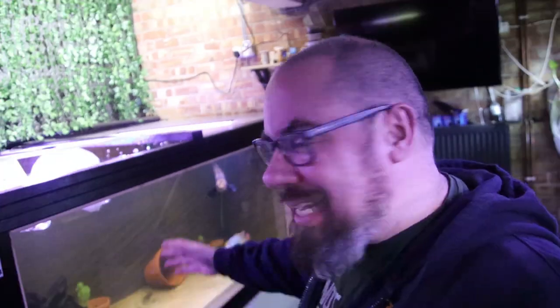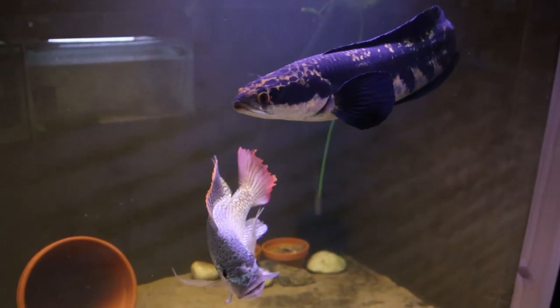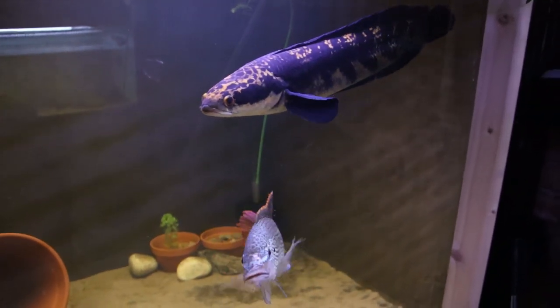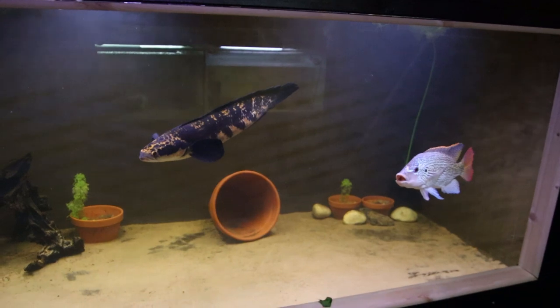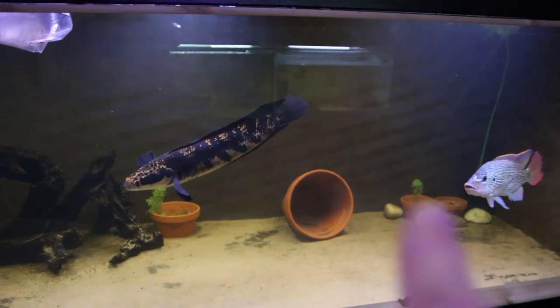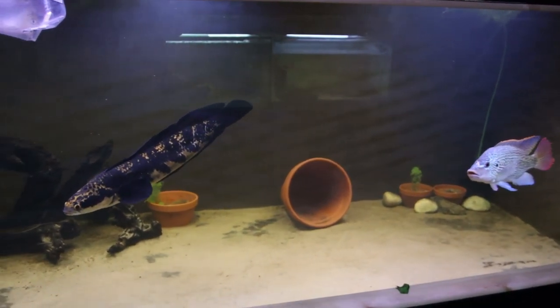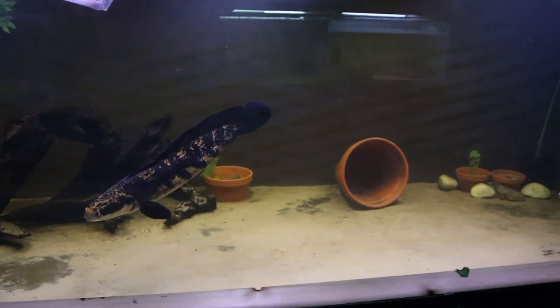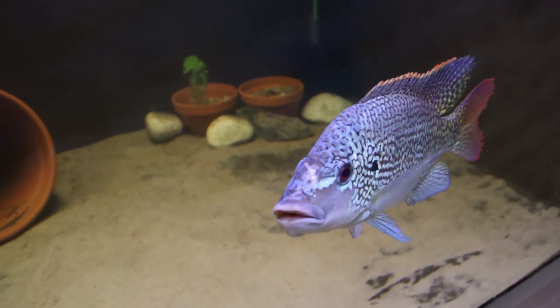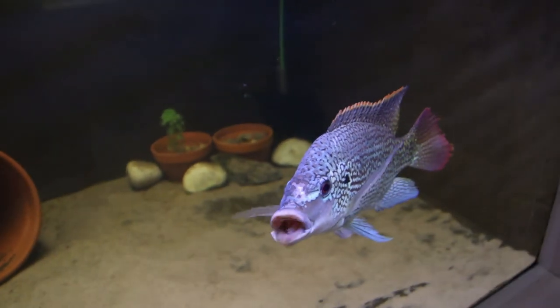Hello everybody, welcome back to the channel. We're in the fish room, specifically talking about mega tank — hopefully it doesn't have a mega problem. Mega tank, if you haven't been here before, is my eight foot by four foot by three foot aquarium, home currently to a giant snakehead called Gordon and an angry tilapia. These two get on fine for the most part. Gordon the snakehead is an emperor snakehead, just over two foot long — a big fish but really quite peaceful. The angry tilapia has a bit of a scar on his nose because he likes to pick fights.